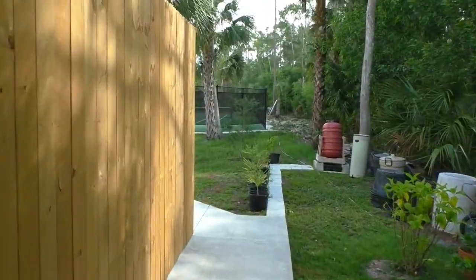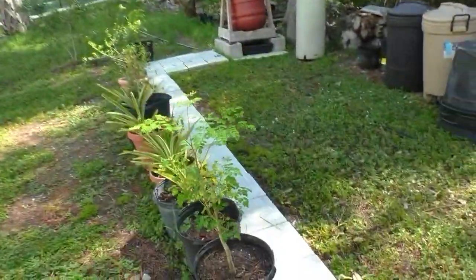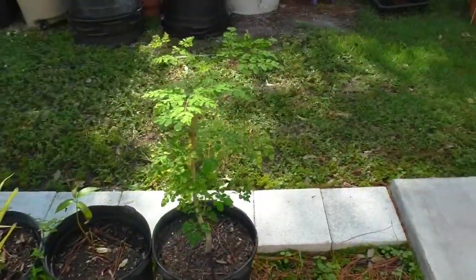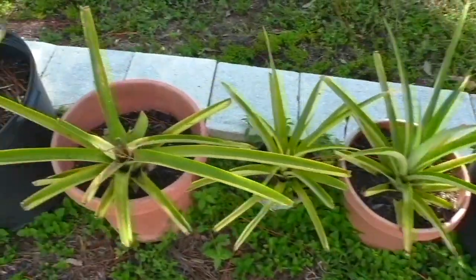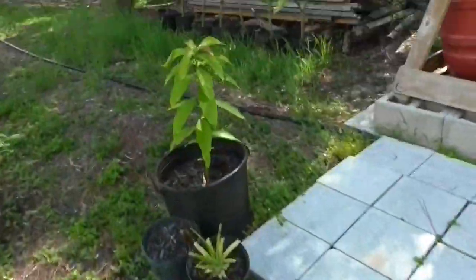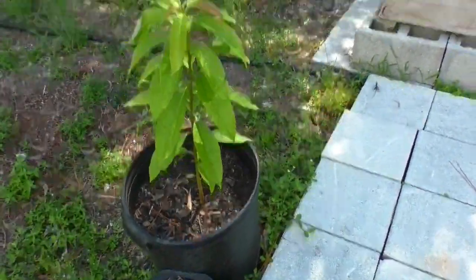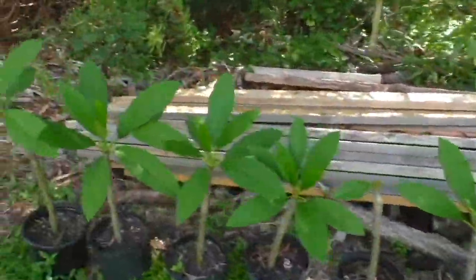I'm going to head out to the backyard and show you what I've got going there. Here I've got a moringa tree that's doing okay. I've got some pineapples — this baby's happy right here. And I've got a mango tree here in a pot that I'll plant. These are frangipanis; they flower and I like to put them towards the edge.